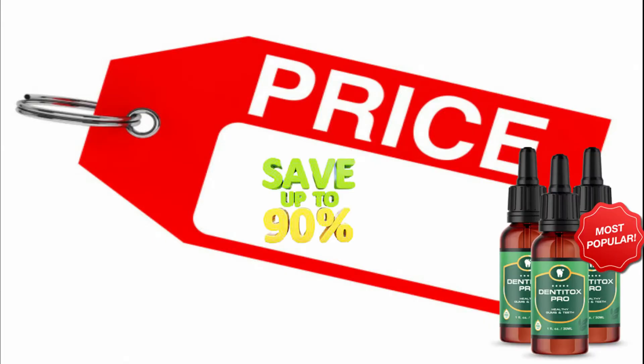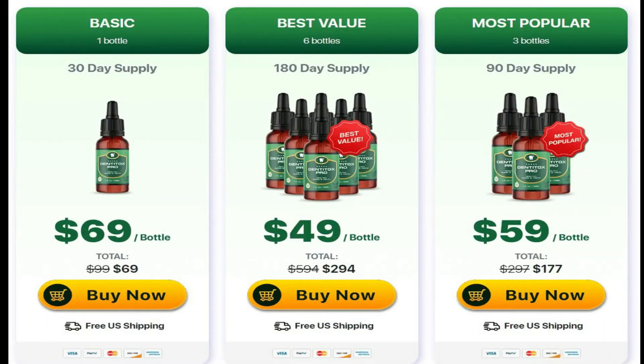If you're ready to get rid of gum inflammation and tooth decay for good, click the link below in the description. Dentitox Pro isn't the cheapest supplement on the market, but it does offer discounts if you buy multiple bottles. Purchasing options include: one bottle for $69.00, three bottles for $177.00 at $59.00 per bottle.